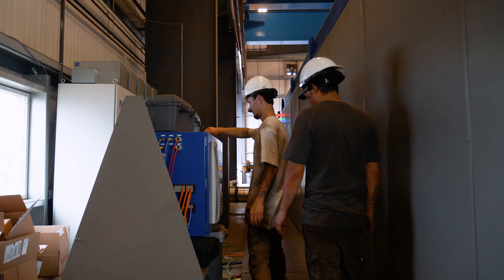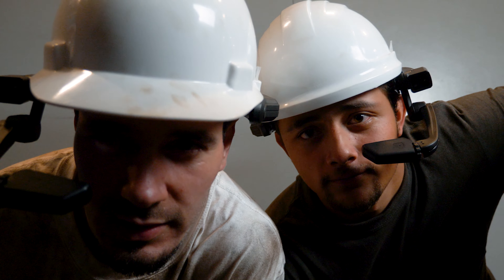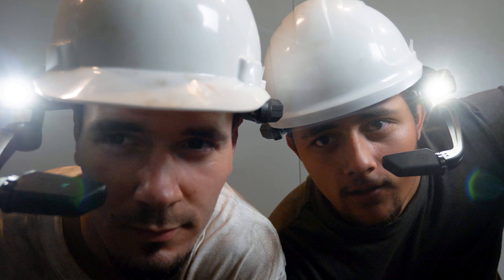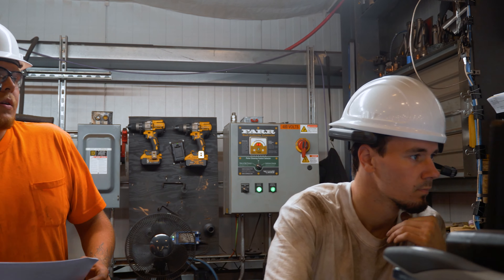The headset's pretty cool — you can look right where you're working and show them all the different parts that aren't working. On the rotator, if we have a sensor going bad and don't know where it goes in the cabinet, they could tell us right where the sensor was, and you can zoom in and out.